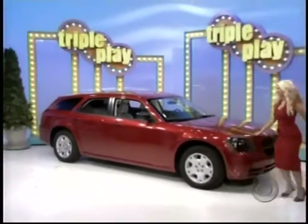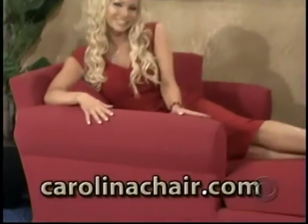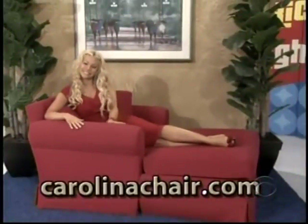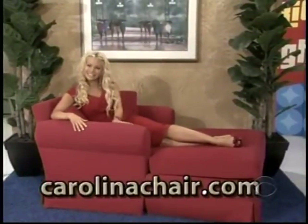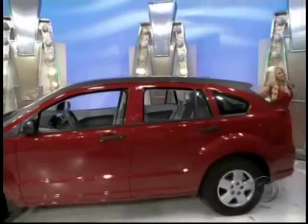High-quality custom-made furniture produced right here in the USA — buy direct and save from the manufacturer at carolinachair.com. The Dodge Caliber SE comes with standard equipment plus front and rear floor mats, air conditioning, satellite digital radio, and engine block heater. The Dodge Caliber.